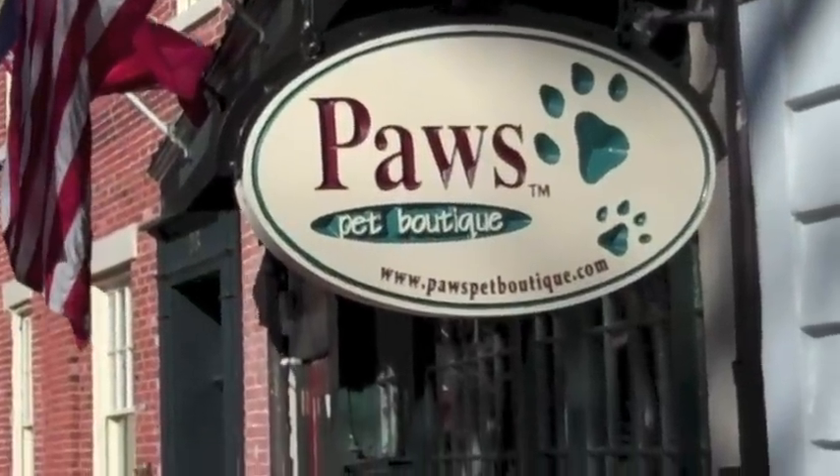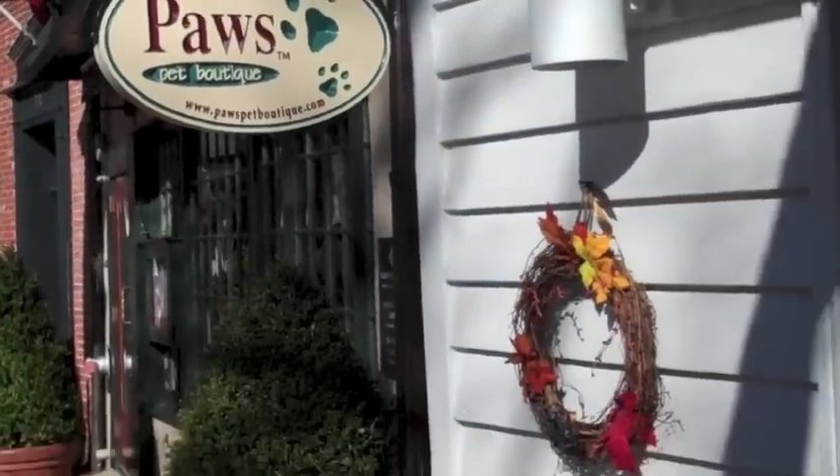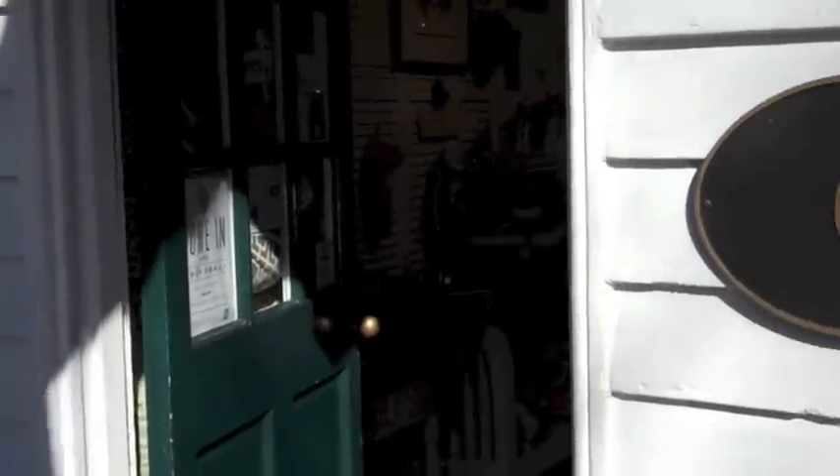Undoubtedly one of the cutest shops in Annapolis has really gone to the dogs lately, and other furry creatures. Paula's Pet Boutique has everything for the pet owner and their pets.